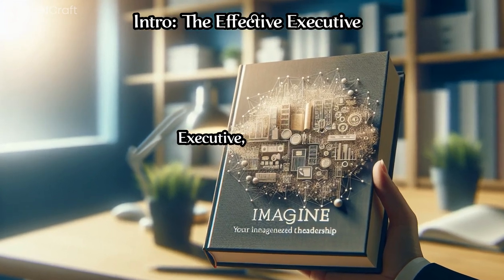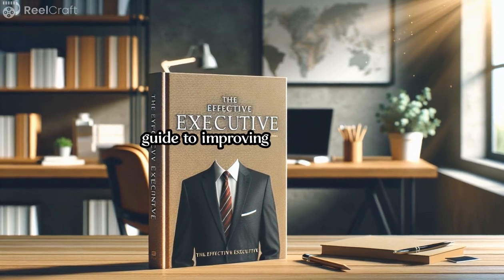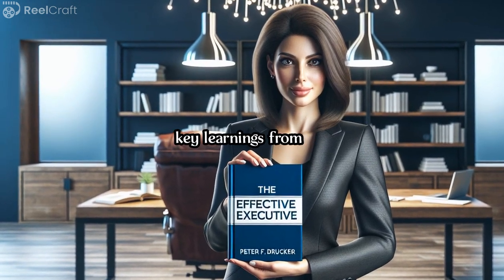The book The Effective Executive by Peter F. Drucker is a classic guide to improving effectiveness and productivity in the workplace. Here are some key learnings from the book.